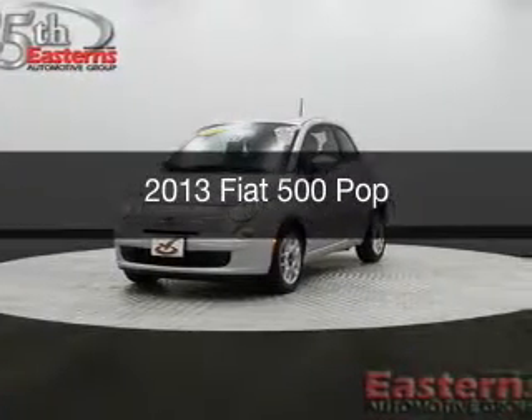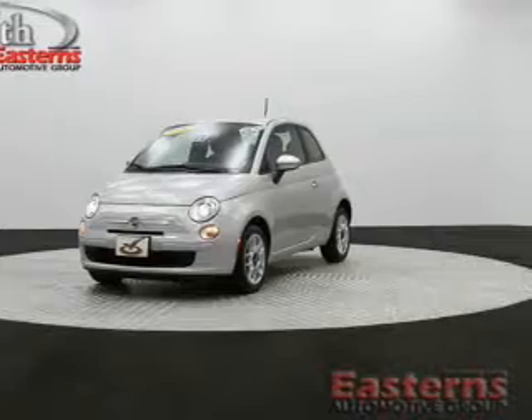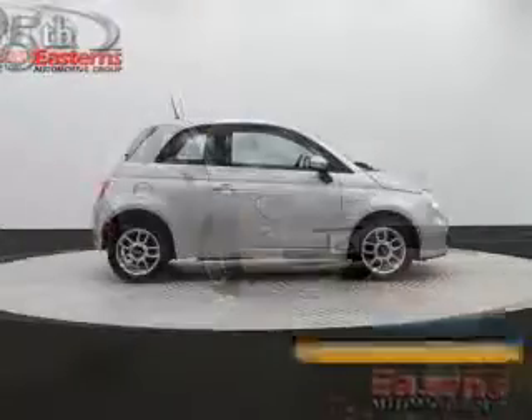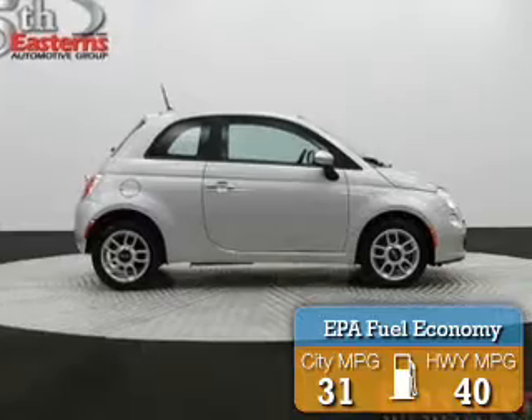This is a used 2013 Fiat 500, powered by front-wheel drive and a four-cylinder engine. With fewer than 35,000 miles, this vehicle has a long road ahead. Great fuel efficiency saves you money by requiring fewer trips to the gas station.